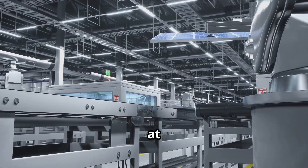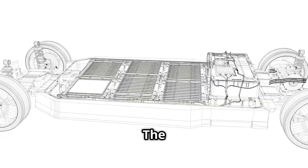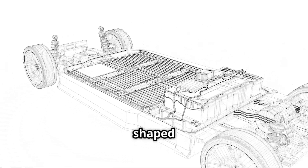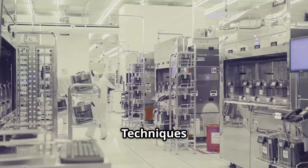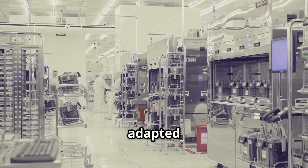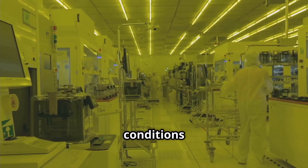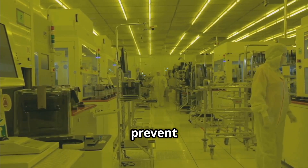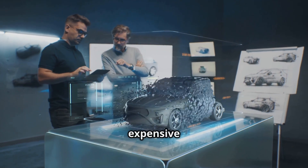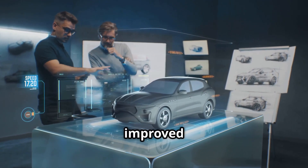Manufacturing solid-state batteries at scale requires overcoming material sourcing and processing hurdles. The ceramic and sulfide-based electrolytes must be produced in very pure forms and shaped precisely during fabrication. Techniques such as tape casting, vapor deposition, and sintering are being adapted from other industries to build batteries layer by layer. Clean room conditions and advanced automation are often needed to prevent defects. These requirements currently make solid-state batteries more expensive to produce, but companies are investing heavily to bring costs down through improved processes.